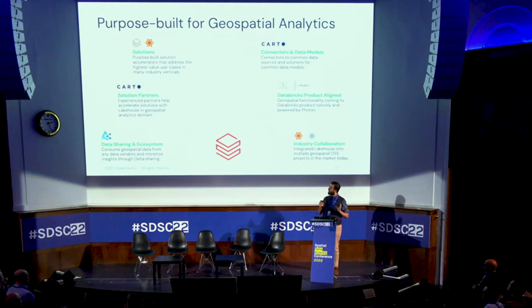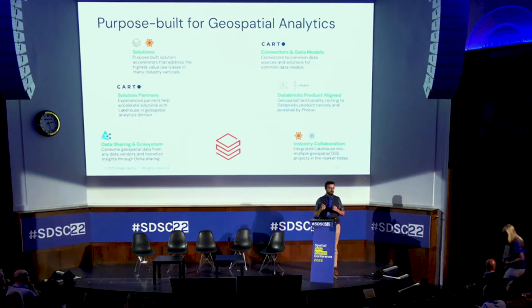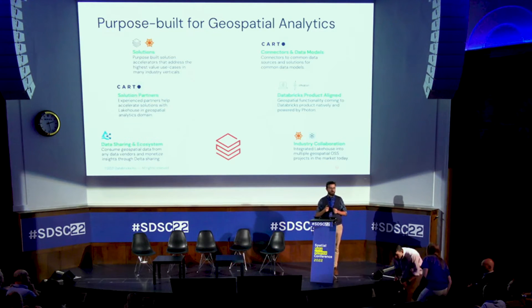Think of us as data engineers crunching large amounts of data. We partner with Carto and plan to expand that ecosystem. We're also bringing significant investment into native geospatial support inside Databricks — including spatial SQL and machine learning use cases. We've also released this year a solution called Delta Sharing, which unifies the protocol for exchanging large volumes of data across clouds in a simple, declarative, and cloud-agnostic form.